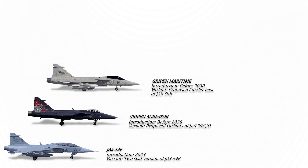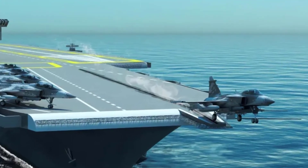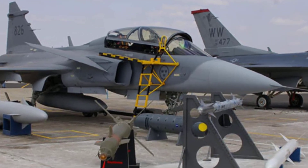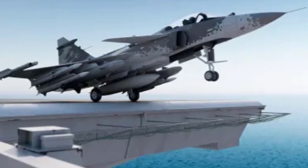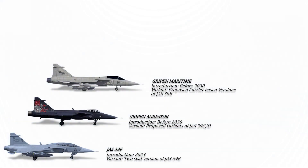The Gripen Maritime is a proposed carrier-based version based on the Gripen E. As of 2011, its development was underway, and by 2013, Brazil and India had expressed interest. This variant, alternatively referred to as the Sea Gripen, garnered attention for its potential maritime applications. In July 2017, the Brazilian Navy initiated investigations into the Gripen Maritime's suitability for naval operations, with an aim to replace their existing fleet of Douglas A-4 Skyhawk aircraft.